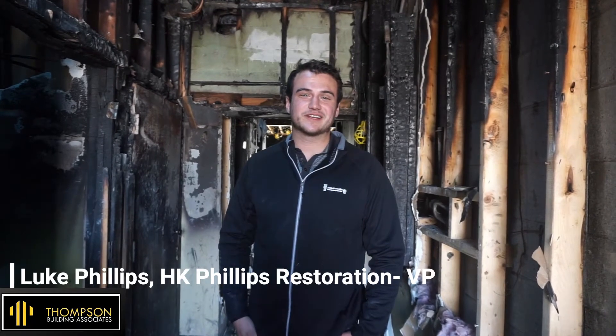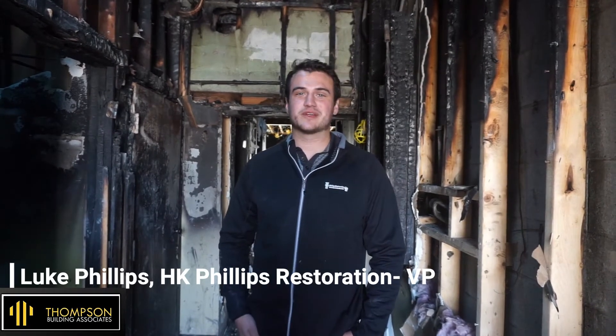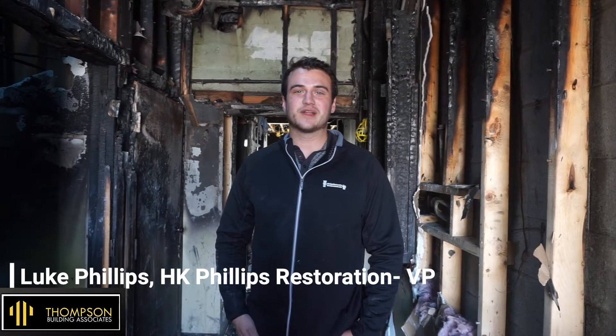I'm Luke Phillips with HK Phillips Restoration. We're a full service exterior masonry repair business and we handle just about anything you can think of that revolves around bricks and any other masonry. And here at this project, Scott called me out here to take a look at some damaged stones and damaged brick and cut a couple openings for the new layout of the fully refurbished bar.